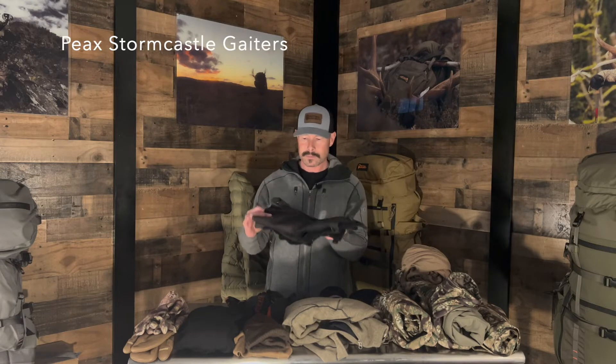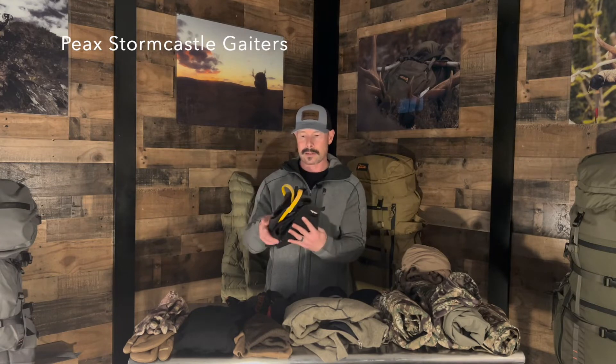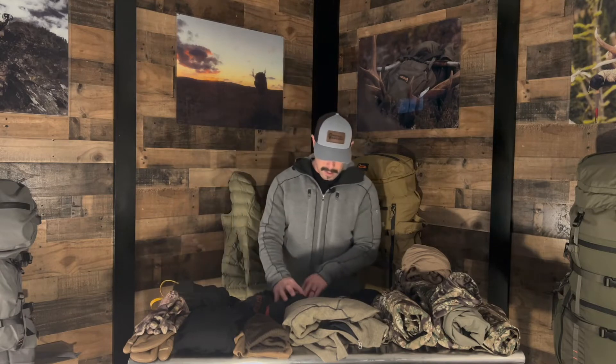Another bottom layer I'm going to take are my Peaks gators — these are the Storm Castle gators. I just don't go anywhere without them, so those are awesome.